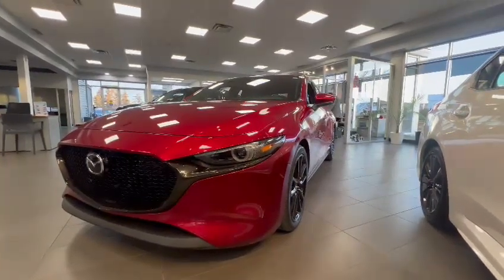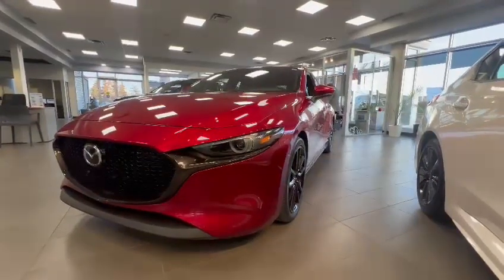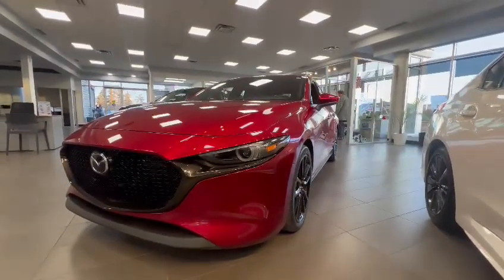Good morning Zach, this is Miguel here from Raleigh Subaru. I wanted to send you just a quick video of the Mazda 3 that you requested information on.